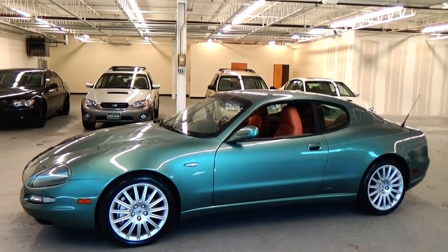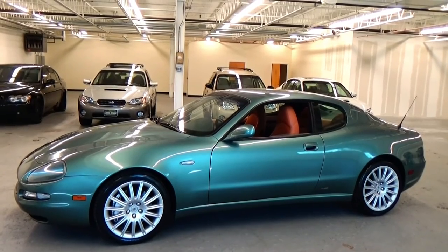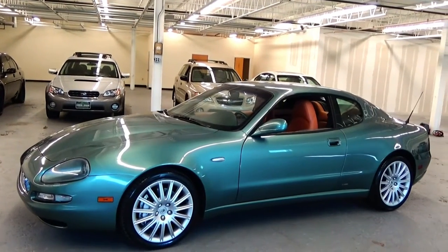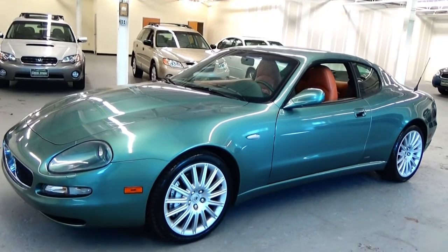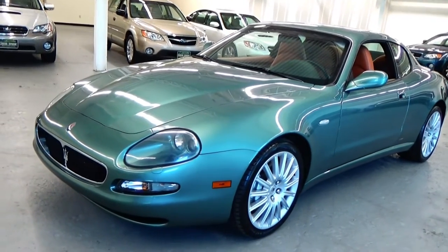Welcome to Louis Frank Motor Cars. Today we're going to be looking at a 2002 Maserati Coupe Cambio Corsa. This Coupe Cambio Corsa is finished in Verde Mistral Metallic with a Coyo leather interior. With just over 28,000 original miles, this Coupe Cambio Corsa is in absolutely incredible condition.